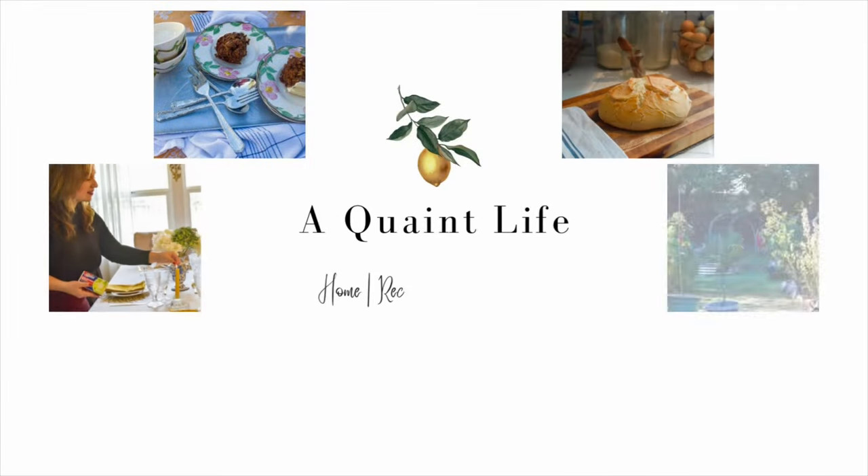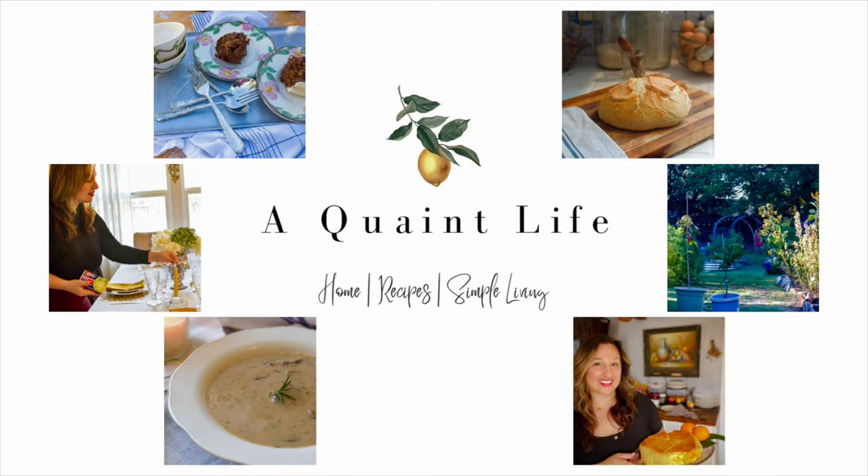Today I want to share with you some of my favorite home decor books for helping to achieve that old-world style or charm. Hello and welcome back to my channel. I'm Roxanna, and if you haven't already done so, please hit that subscribe button so you'll be notified every week when I post brand new videos. I also appreciate those of you who hit the like button because that really helps me grow here on YouTube.